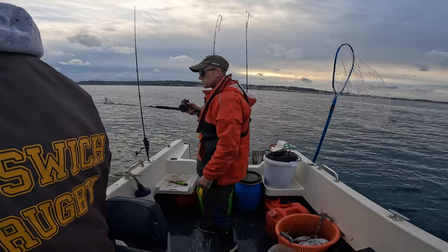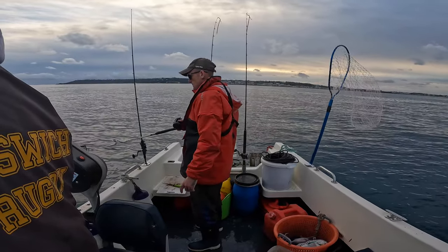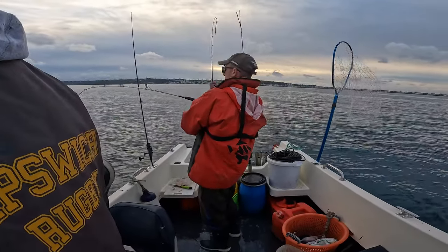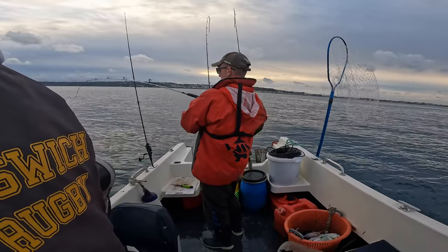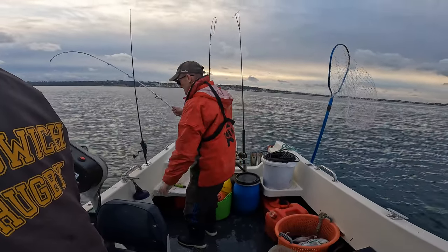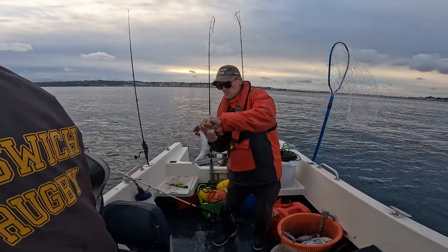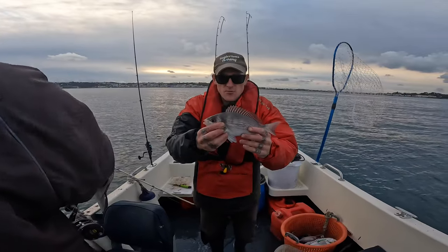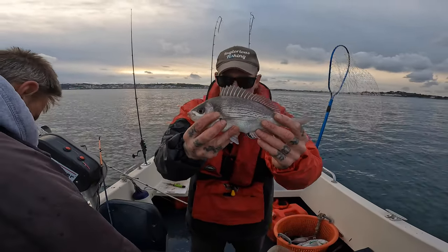We're over the mark now, there's lots of fish under us. Definitely fish under us - we want them a bit bigger than that really. Fish on! Yeah, oh yeah, that's a bit better. Oh, that's a bit better - lovely little bream. Johnny's got two - that's prime pot bait for me guys. They're so easily available over here, perfect for the pots, absolutely fantastic.